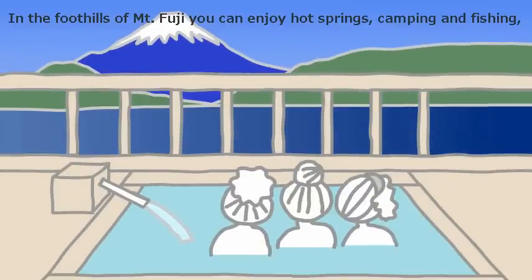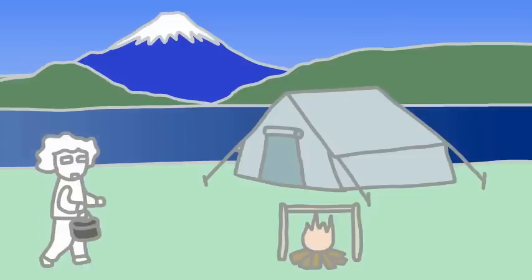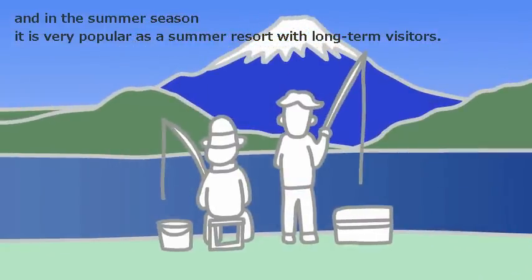Having fun on Mount Fuji: In the foothills of Mount Fuji, you can enjoy hot springs, camping, and fishing. And in the summer season, it is very popular as a summer resort with long-term visitors.